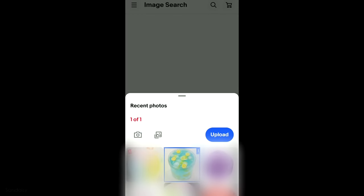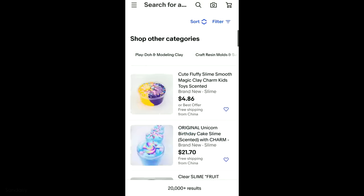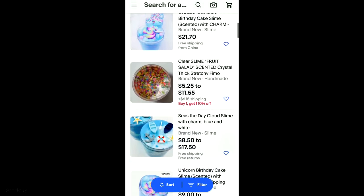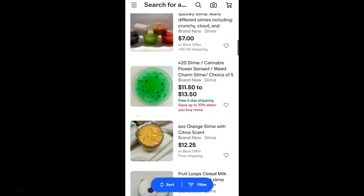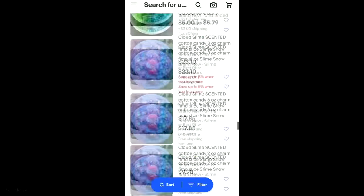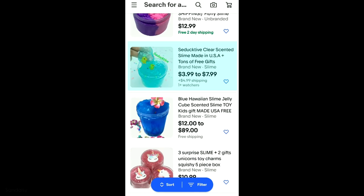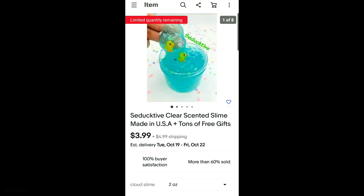Here's the next picture that I uploaded onto eBay. This is a light blue clear slime with what I think are jelly cubes and some lemon slices. I ended up going with this listing, which happens to be from the same seller as the previous slime.